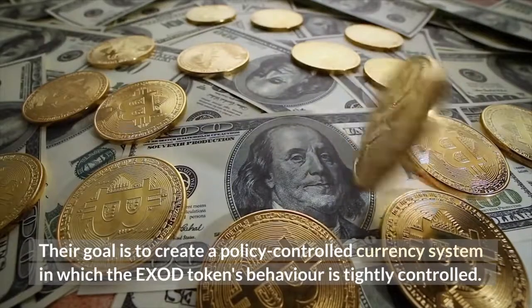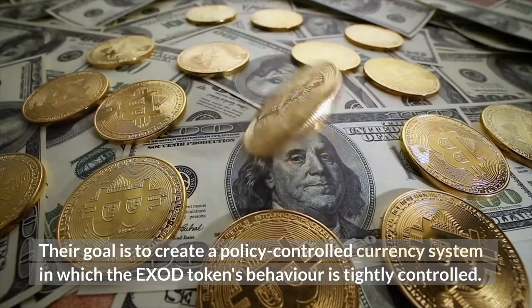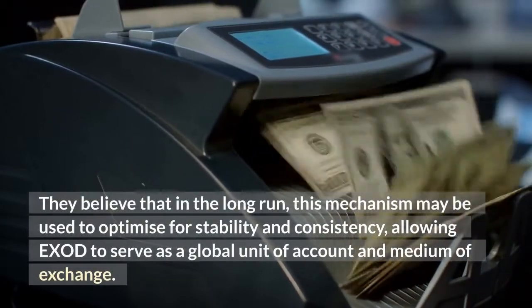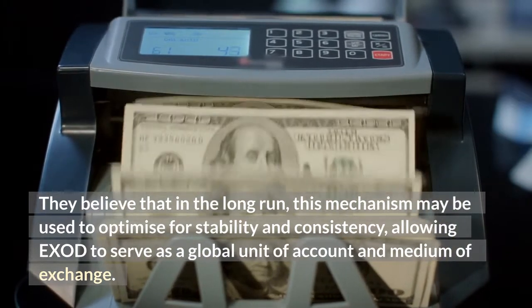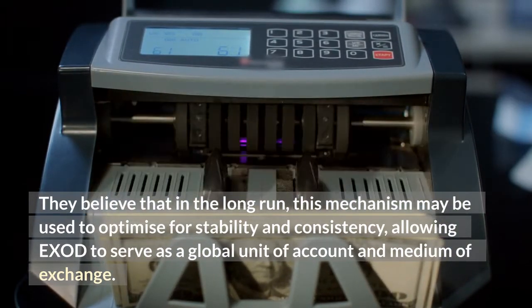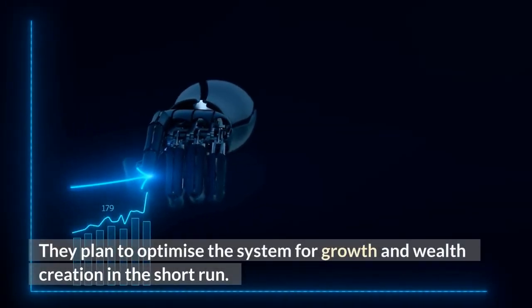Their goal is to create a policy-controlled currency system in which the EXOD token's behavior is tightly controlled. They believe that in the long run, this mechanism may be used to optimize for stability and consistency, allowing EXOD to serve as a global unit of account and medium of exchange. They plan to optimize the system for growth and wealth creation in the short run.